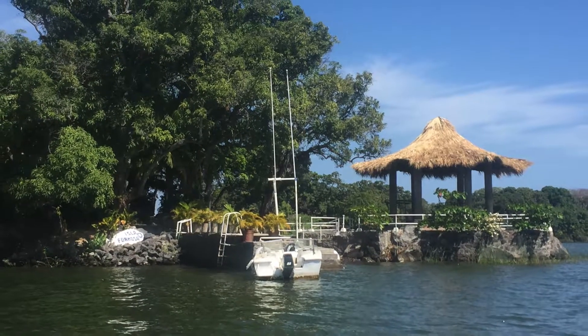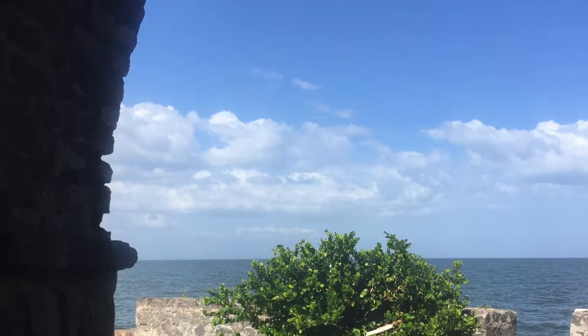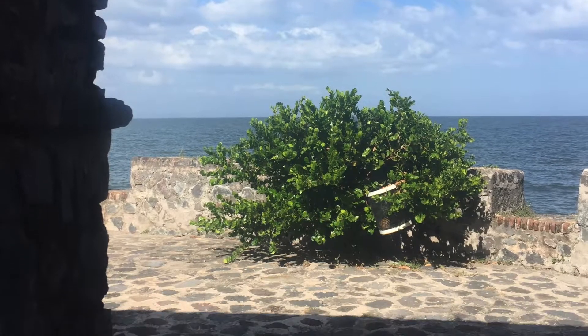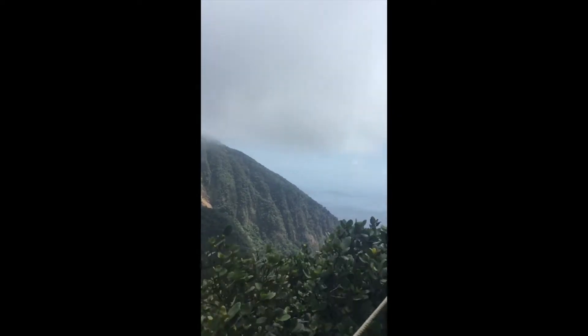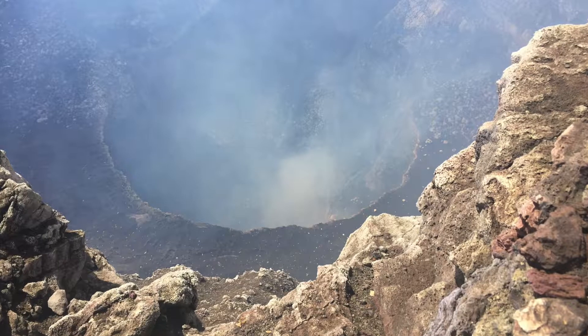And here's Las Isletas. These are some little islands that are off the coast of Granada. And here's a view from the fort. This little panoramic view on top of — I think that was Mombacho.